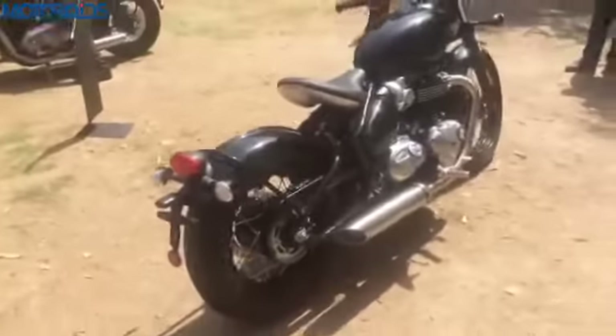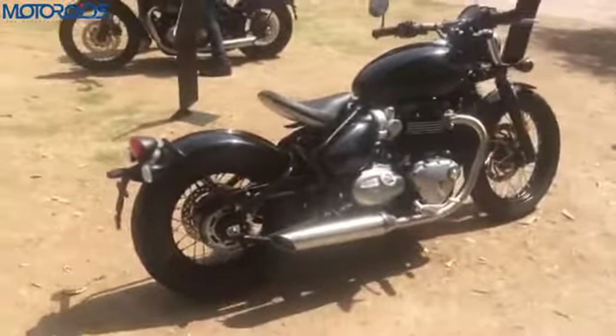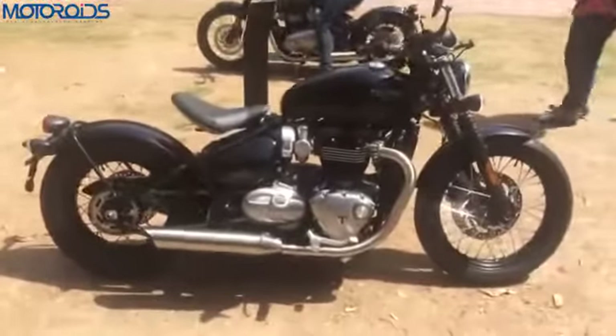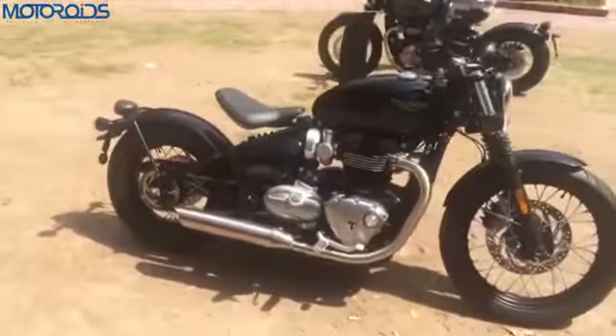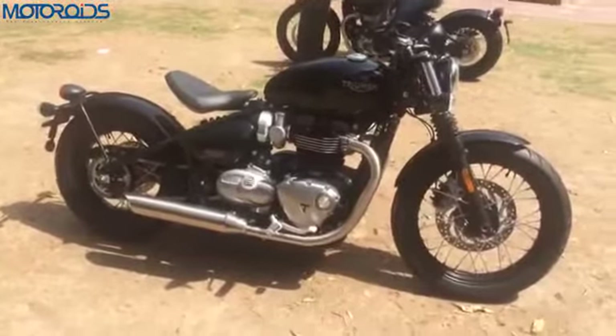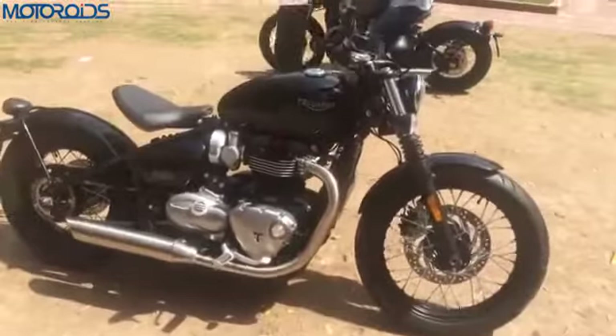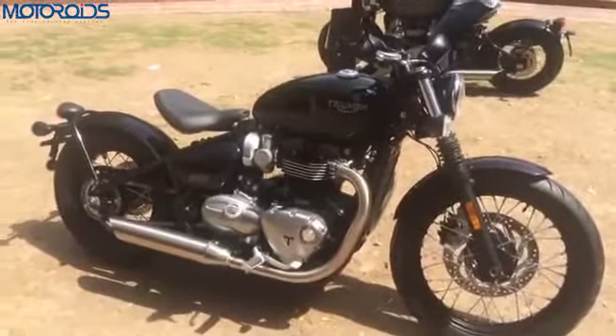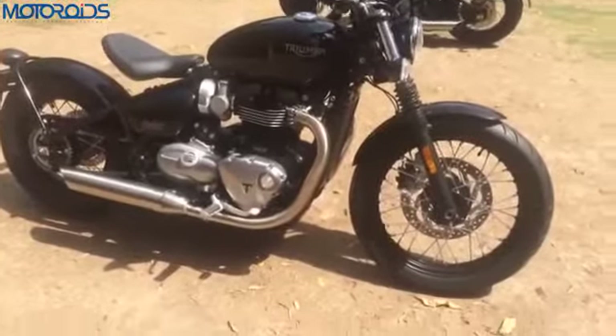Just talking about Bobber bikes, they started in the 1940s right after the Second World War, where bikes from the war were stripped down by riders. Their weight was reduced and they were used for off-roading and drag racing. So the key purpose of a Bobber is to go from zero to maximum speed in the shortest possible time, and they used to reduce weight.